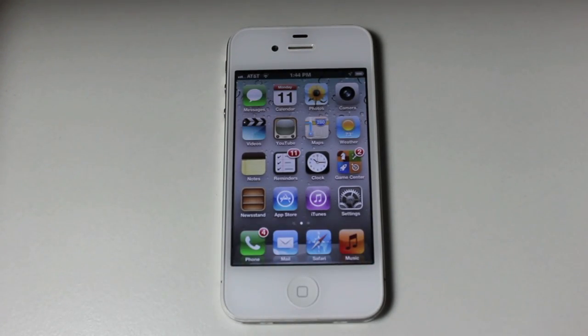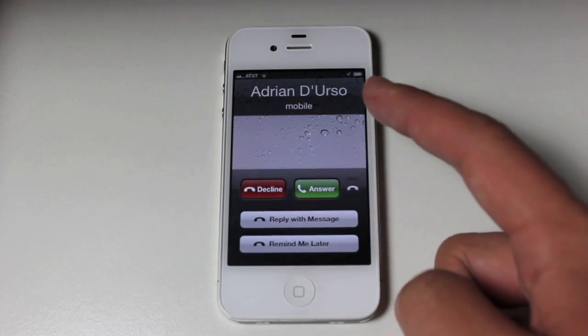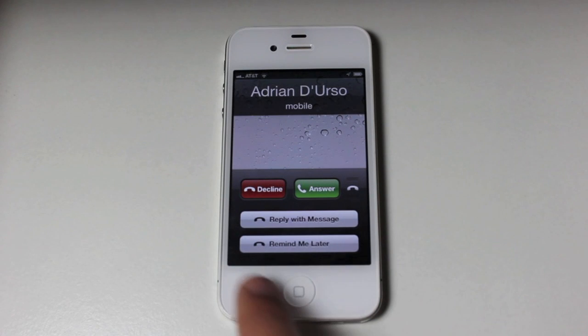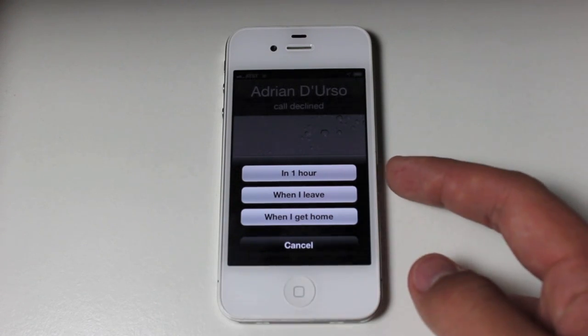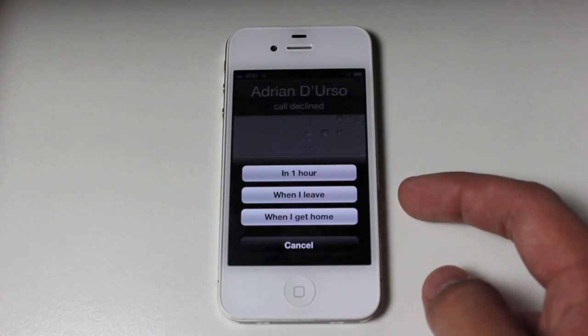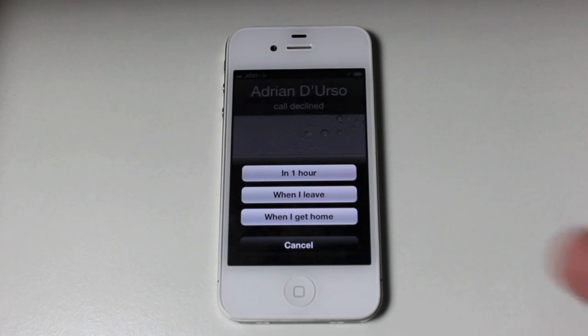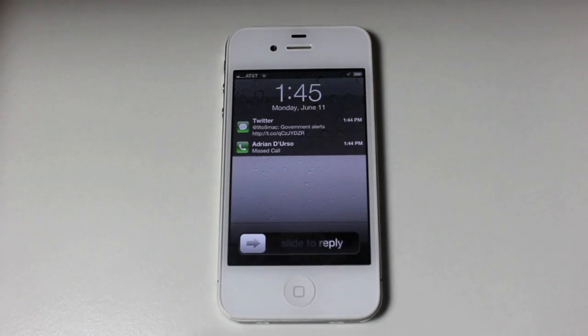Now the last thing we're going to show is Apple's new phone features. If I put my phone to sleep and have Adrian call me, the call will pop up with a new menu. You can decline or answer the call right away, reply with a text message, or hit Remind Me Later — which lets you set a reminder in one hour, when you leave wherever you are, or when you get home. So if you're in a meeting or out and about and don't want to respond until you get home, it'll remind you to call back. This is one of those little features that Apple was really raving about, and I think it's just a great feature to have.